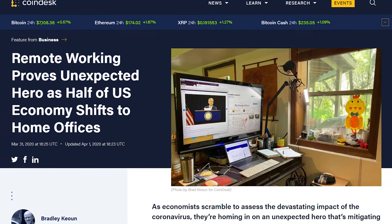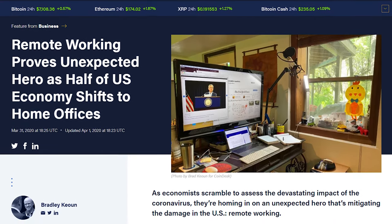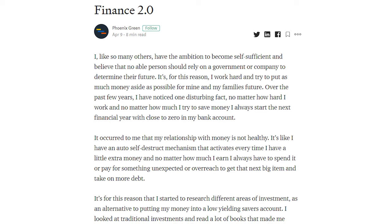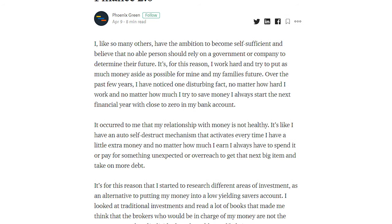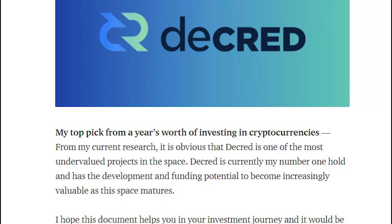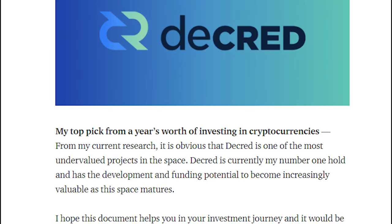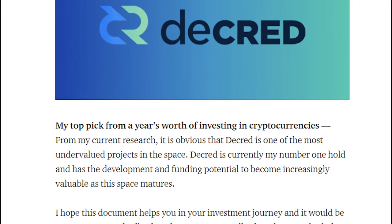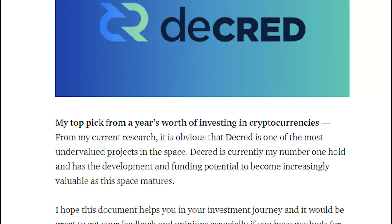Decred was also mentioned in Coindesk as an organization that has already been working remotely successfully for years. Phoenix Green wrote an article on Medium titled Finance 2.0, researching investments in crypto across different variables. He concludes that Decred is one of the most undervalued projects in the space and is his number one hold, with the development and funding potential to become increasingly valuable as the space matures.